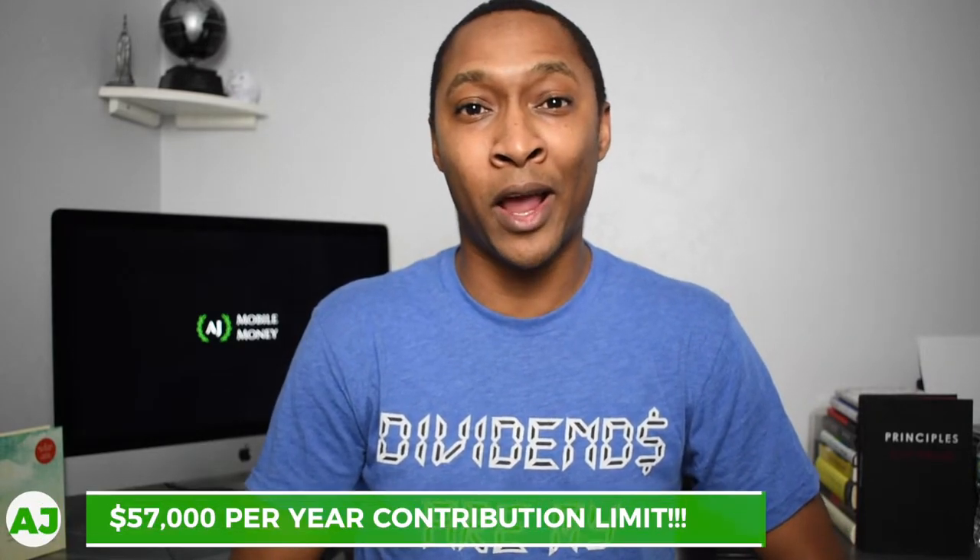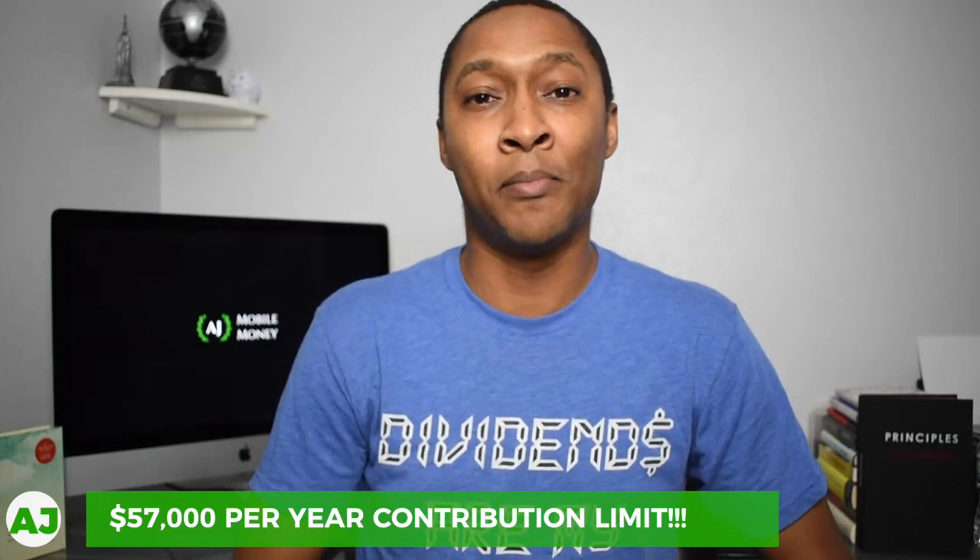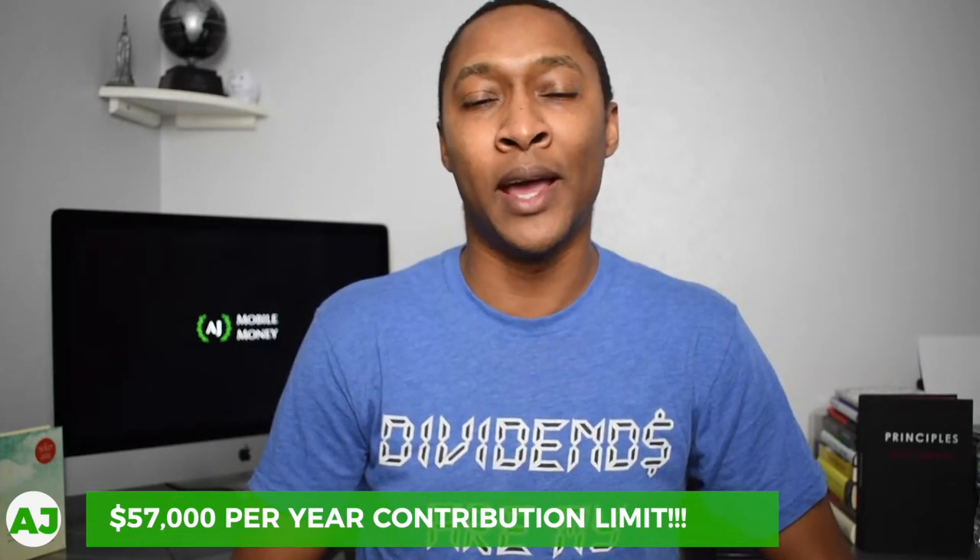Yes, you heard that right — $57,000 per year is the maximum you can contribute to a SEP IRA. That's one of the great benefits of being a small business owner or sole proprietor versus having a W-2. The limits as an employee are just $6,000 per year. As a business owner, you're not getting the traditional benefits like 401k options or healthcare benefits — you're basically creating your own pension plan.